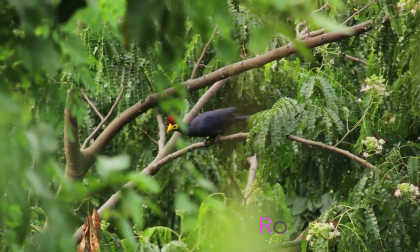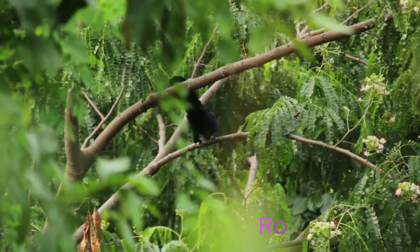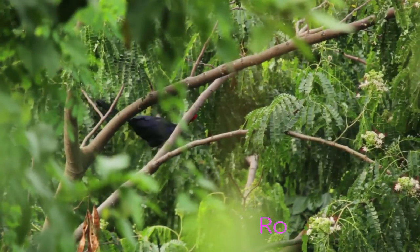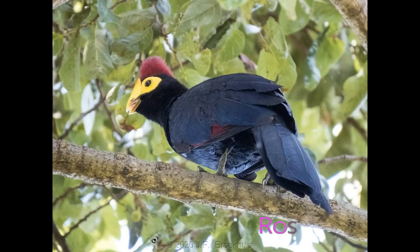It lives in forests and wooded valleys. Its global population size has not been quantified, but the species is reported to be frequent to even common throughout much of its range. The population appears to be stable and is not severely fragmented.